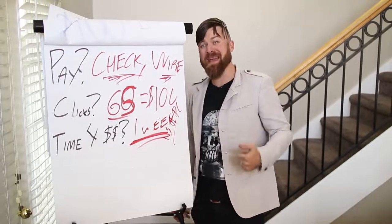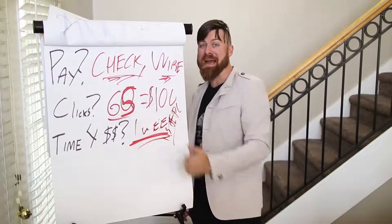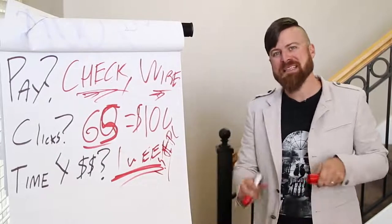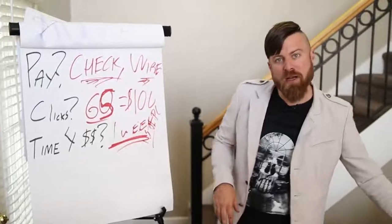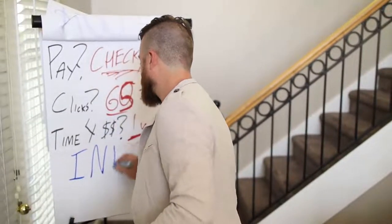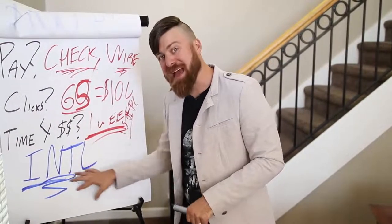The affiliate network I'm going to show you pays out what's called weekly net 3. What that means is they pay every week at the end of the week and then take 3 extra days, so at the most it'll take about 10 days to get paid. This method is international — it will work no matter what country you're in.